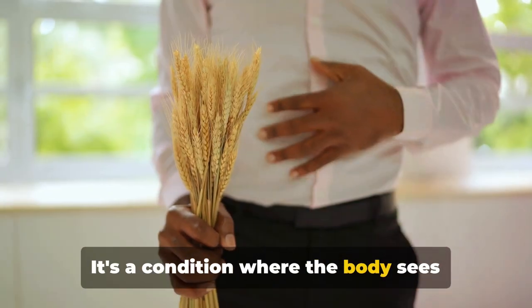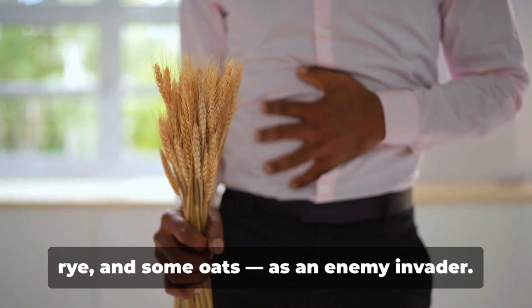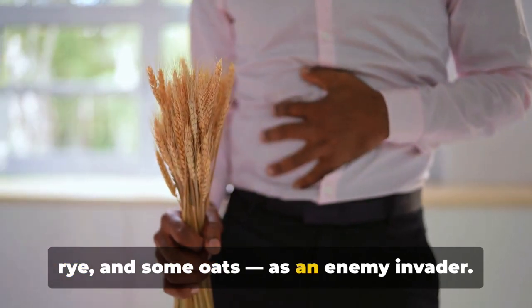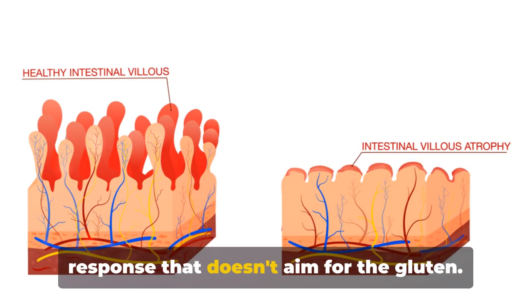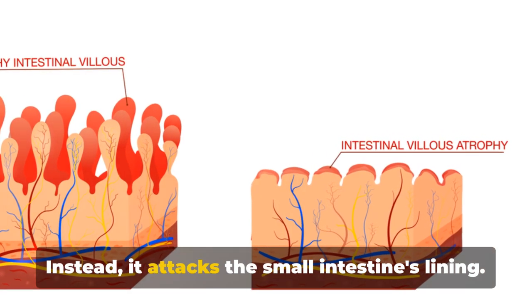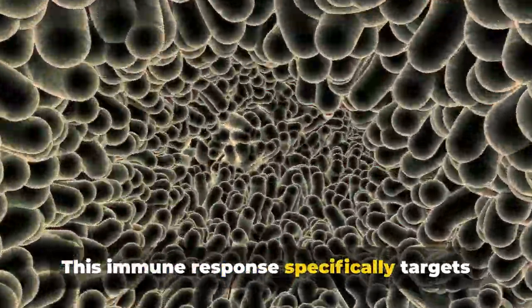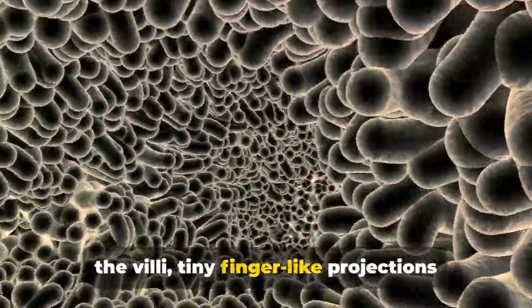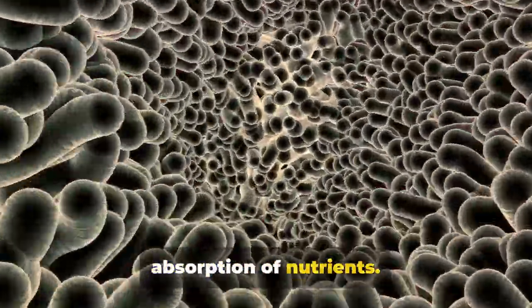It's a condition where the body sees gluten, a protein found in wheat, barley, rye, and some oats, as an enemy invader. This perception triggers an immune response that doesn't aim for the gluten — instead, it attacks the small intestine's lining, specifically targeting the villi, tiny finger-like projections lining the intestine, essential for the absorption of nutrients.